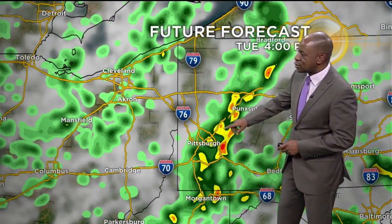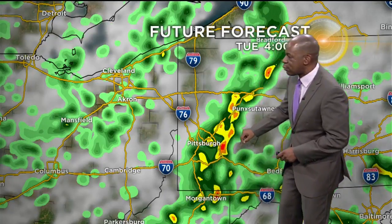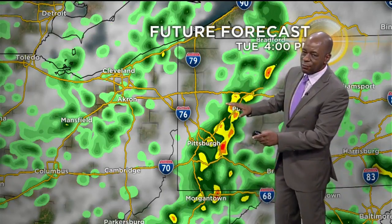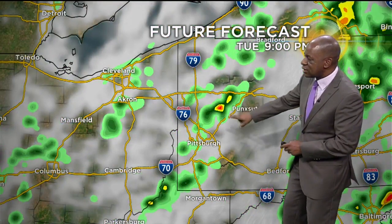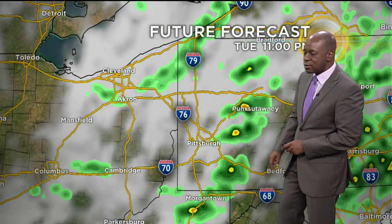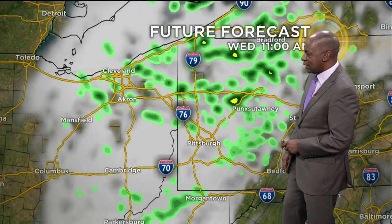Model data is going to show that pretty much Allegheny County and Westmoreland County to the south is actually the best chance for our strong storms. But don't forget everywhere across western Pennsylvania does have that slight risk. We'll continue to see some waves of rain and storms possible even late tonight — this is at about 11 o'clock — with still some storms around Westmoreland County and Indiana County.